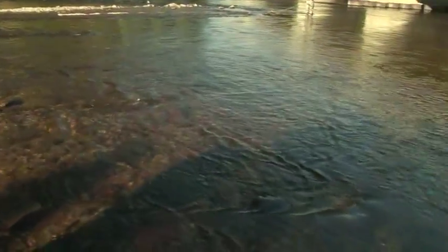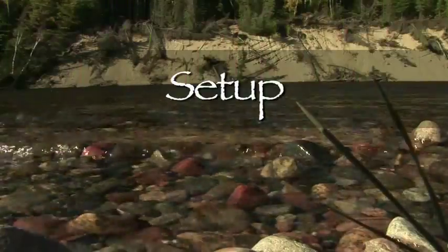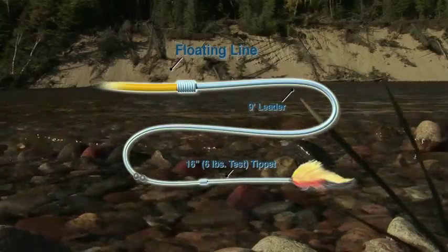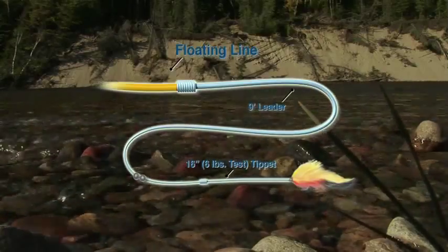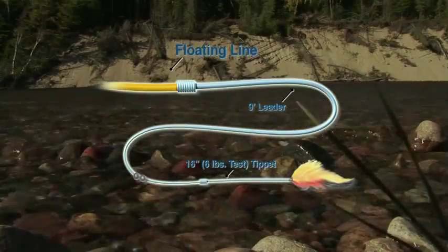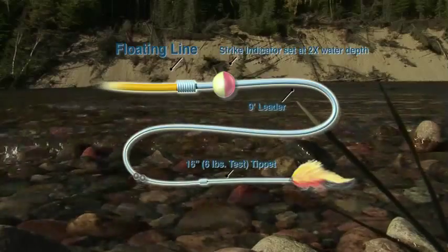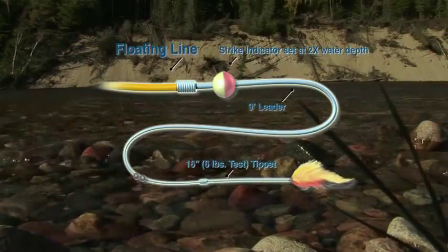There are two setups we use today. The first is a floating line to a nine-foot leader with 16 inches of six-pound fluorocarbon tippet attached, and then the fly — split shot is added just above the knot connecting the leader and the tippet. The second is the same as the first, only we add a strike indicator at two times the depth of the water. The next river we visited was the Old Woman River, just 20 minutes down the road. We immediately found one large pod of fish, but the water was low and extremely clear — this meant the fishing was going to be tough. If you can see the fish clearly, it means they can also see you.